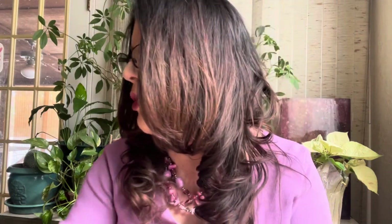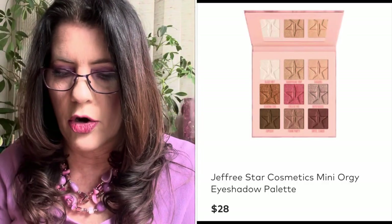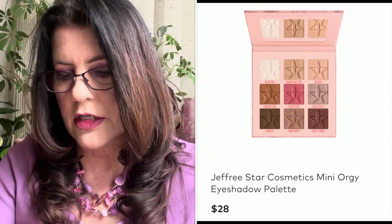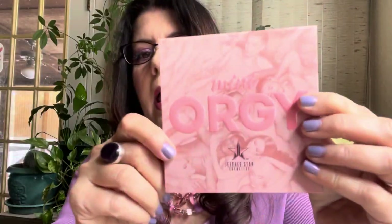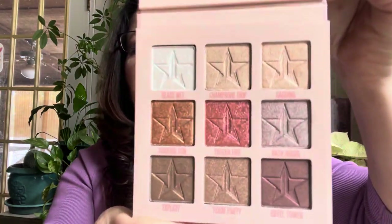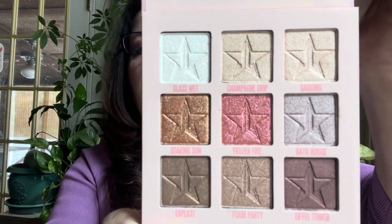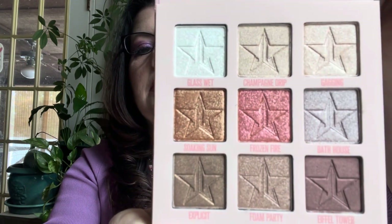Jeffree Star had another BOGO and I wanted the mini Orgy palette. It was $28 and I got another mini Orgy palette free. The lady who works at my post office had been wanting this palette, so I picked it up and gave her the other one. This is a very pretty neutral metallic — it goes well with the all-matte bigger Orgy palette. I was happy to get that and happy to get a deal on it.